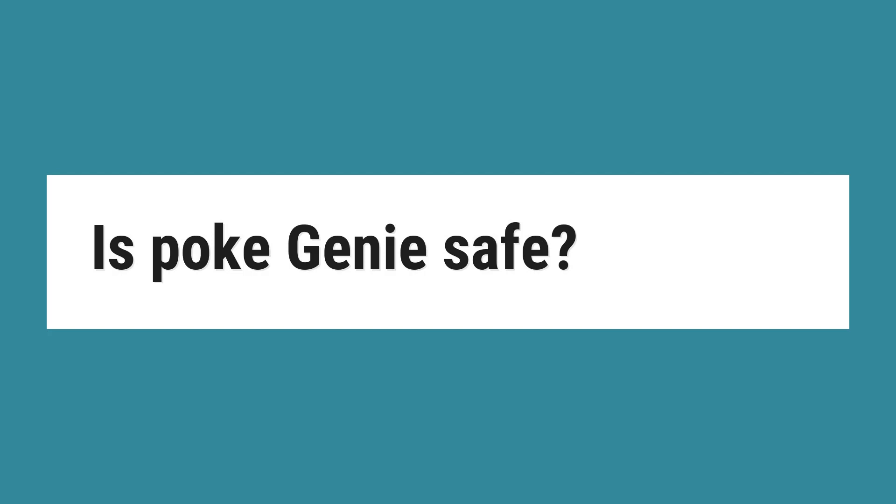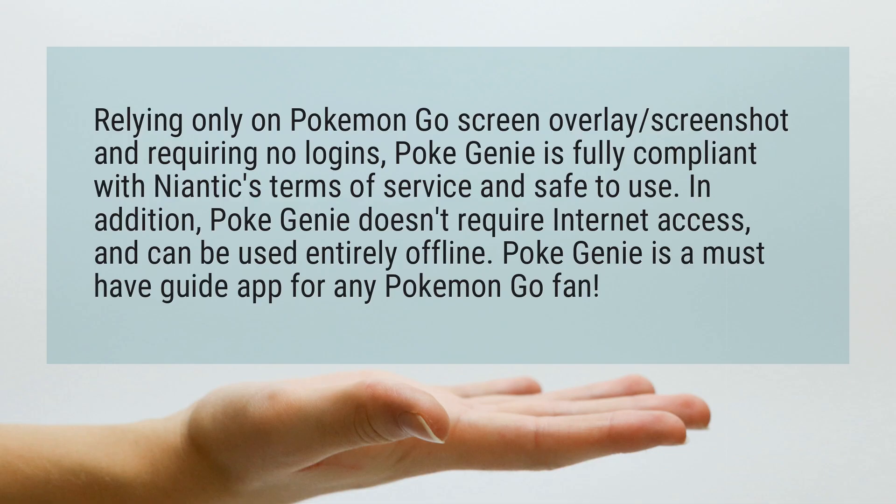Is Pokegenie safe? Relying only on Pokemon Go screen overlay, screenshot, and requiring no logins, Pokegenie is fully compliant with Niantic's terms of service and safe to use. In addition, Pokegenie doesn't require internet access and can be used entirely offline.